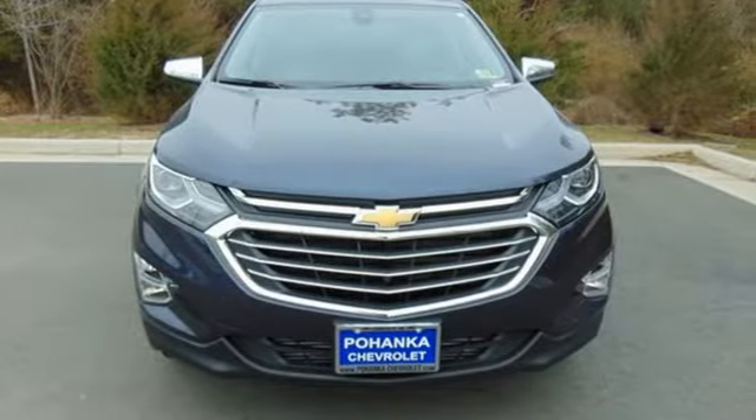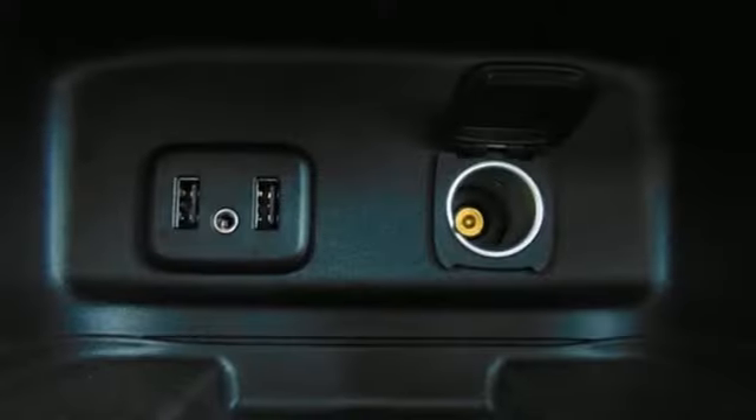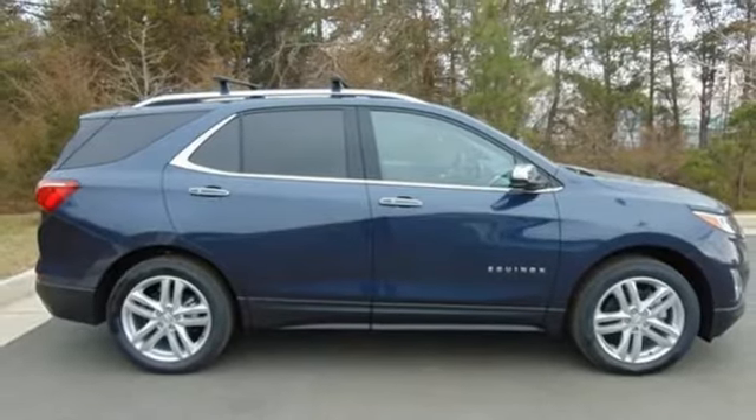Hill Start Assist gets you going no matter where you are. The 6-speed automatic transmission with driver shift controls keeps you going, and StabiliTrak and Brake Assist makes sure you get there. The Stop-Start engine control system saves gas when you're stopped, and cruise control saves gas when you're not.